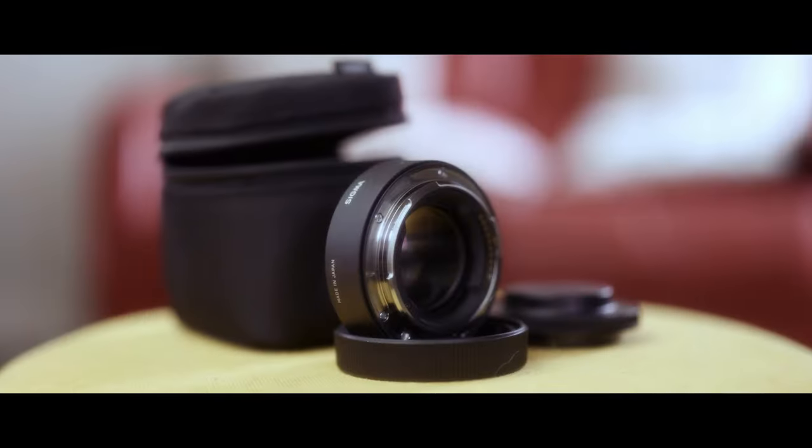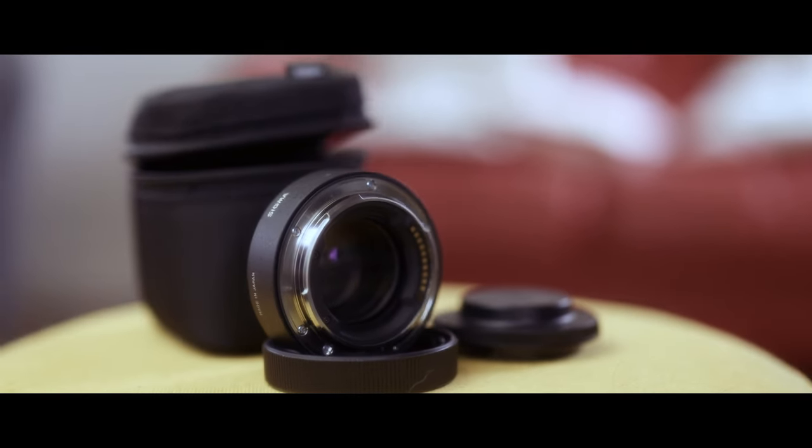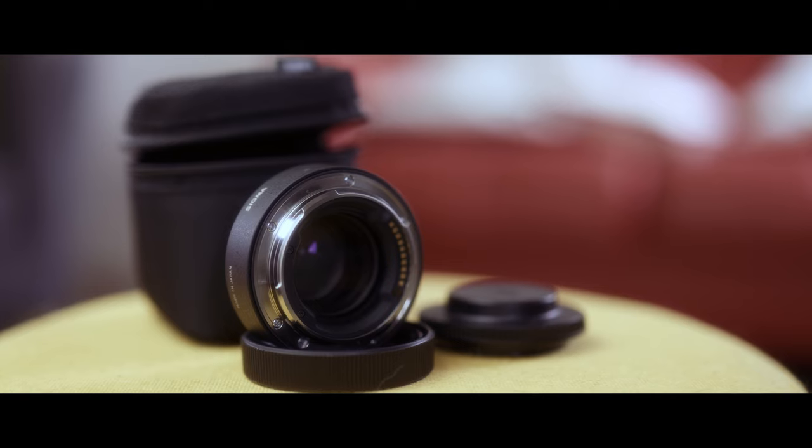Hey folks, I wanted to talk about my experience using teleconverters on the Lumix S5 II. Recently I bought the Sigma 100-400 DG DN — quite a long-winded name — for doing some wildlife photography, mainly for photography. The teleconverter I've been using is the Sigma TC-1411, and I've got it here.